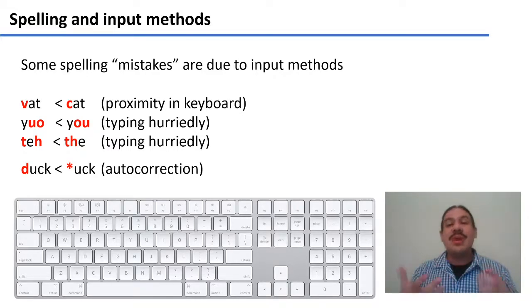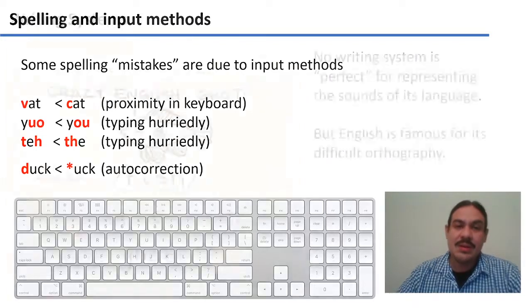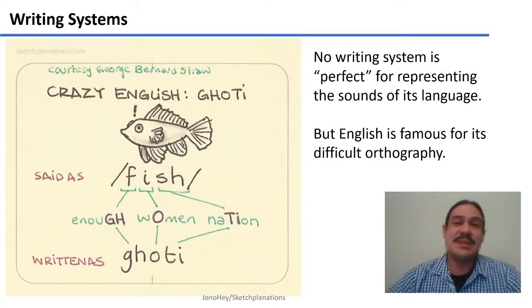Maybe you have autocorrection on your cell phone, and you get the word 'duck' when you're actually trying to write the one with the F. Again, this is because of the way the input works. But the majority of spelling mistakes that people make is because English is a very complicated language to write.